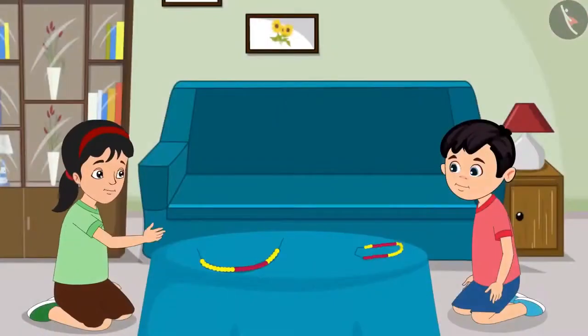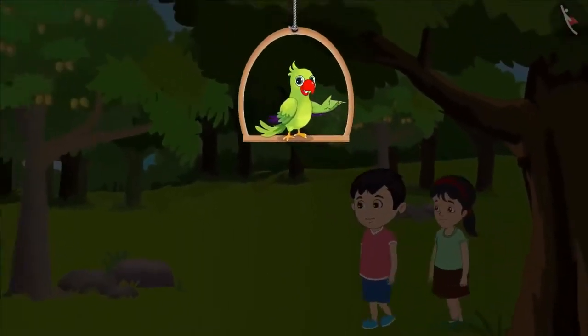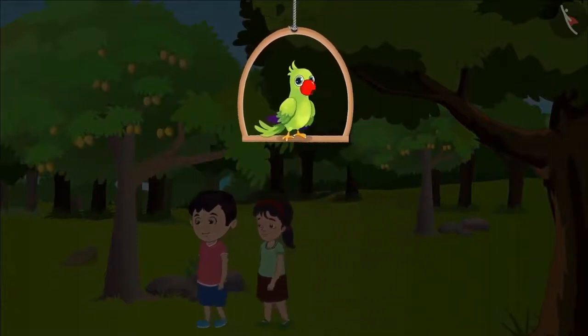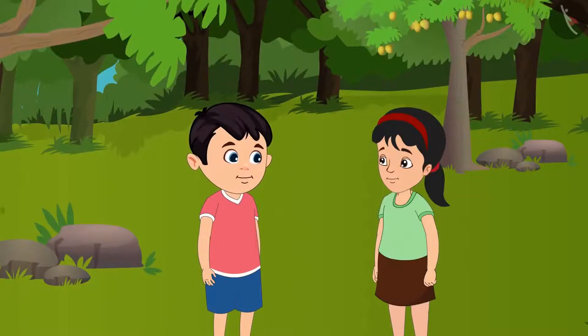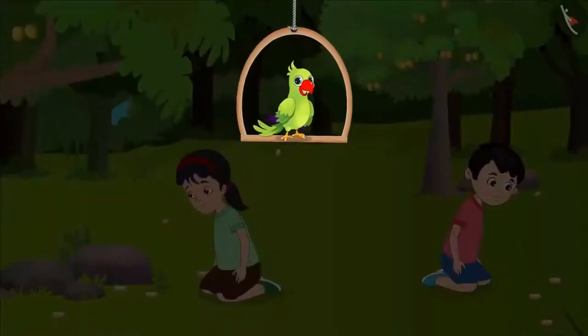Our necklace is now ready. Now let us go and play, Chotu. Chotu and Pinky have a lot of fun while collecting different kinds of stones. Today they are collecting stones in a nearby garden. Pinky, today let us collect lots of stones. Yes Chotu, let us find different types of stones. Chotu and Pinky start collecting stones.